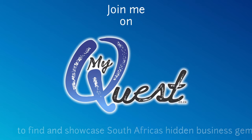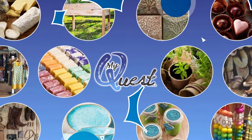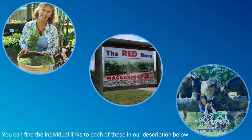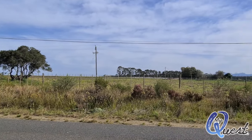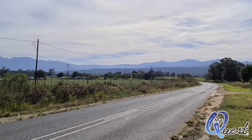Join me on my quest to find and showcase South Africa's hidden business gems. Over the past few weeks we have featured these amazing businesses in the Renendal farmlands: Heather Hill Herb Nursery, the Red Barn Macadamia Farm, and the Ashgrove Equestrian Centre. Today we continue our journey to the fourth stop — Aravah and the Little Red Hen.